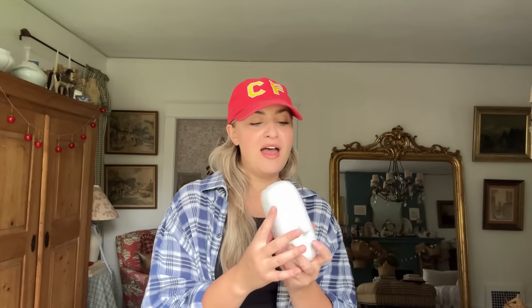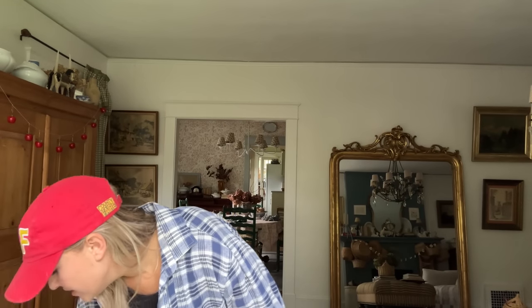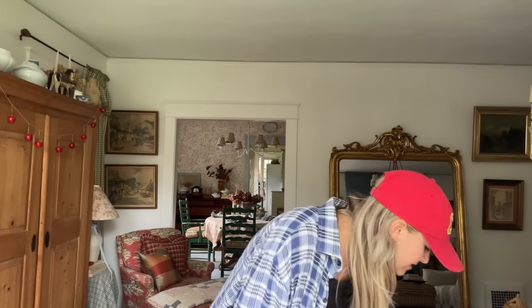This is kind of random but I liked it because it had an apple on it — it's the top of a butter dish. I wasn't too worried about not having the bottom because I think I have one at home that'll work. I'm just a sucker for anything with a little fruit on it. I want to say it was about a dollar, maybe 50 cents.